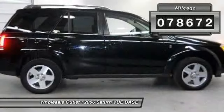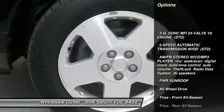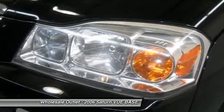Here are some of this vehicle's great options: anti-lock braking system, all-wheel drive, air conditioning, power steering, adjustable steering wheel, and driver airbag.